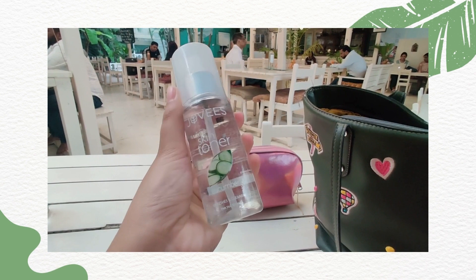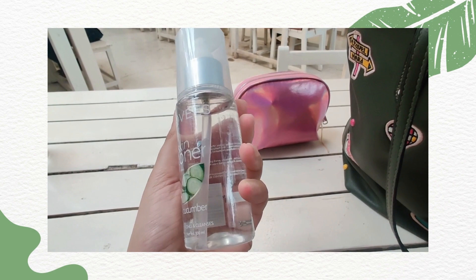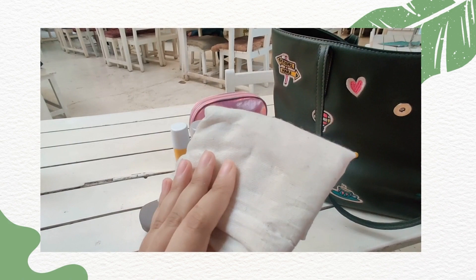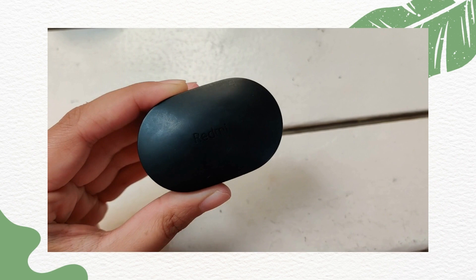Next I have this skin toner bottle which I emptied and added rose water in — so it's like a face mist or face spray. Then I have my sunscreen — this is Aqualogica's glow and dewy sunscreen, really one of my favorite sunscreens. Then I have a grocery bag and my earphones — these are the Redmi Bluetooth earphones.